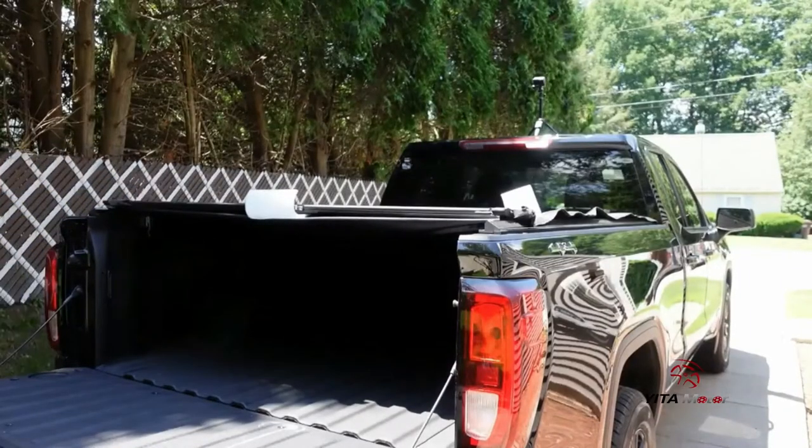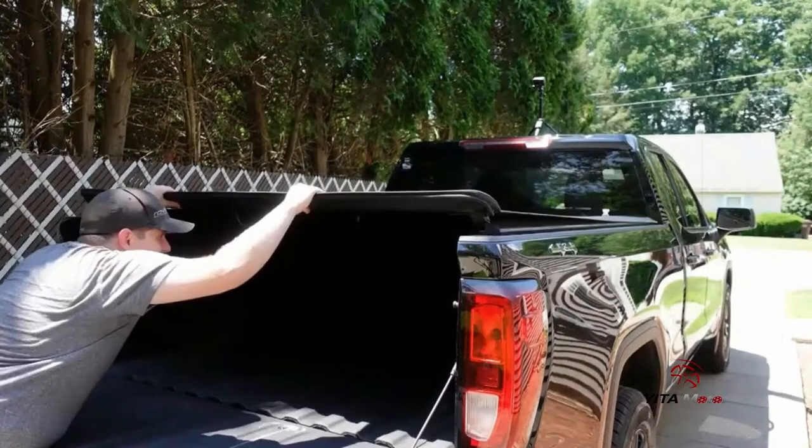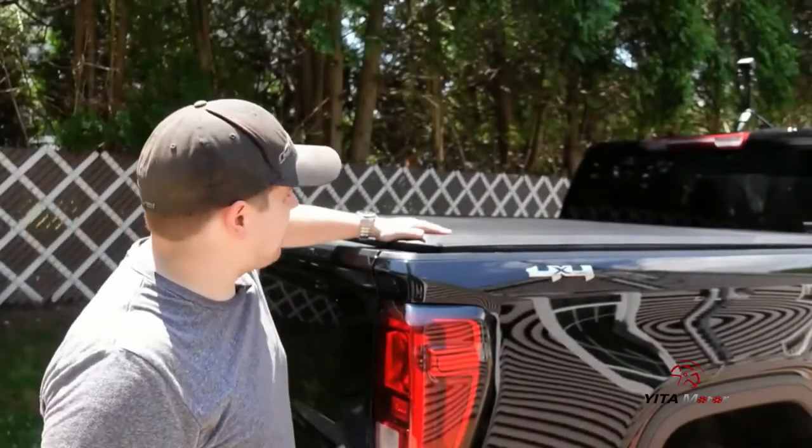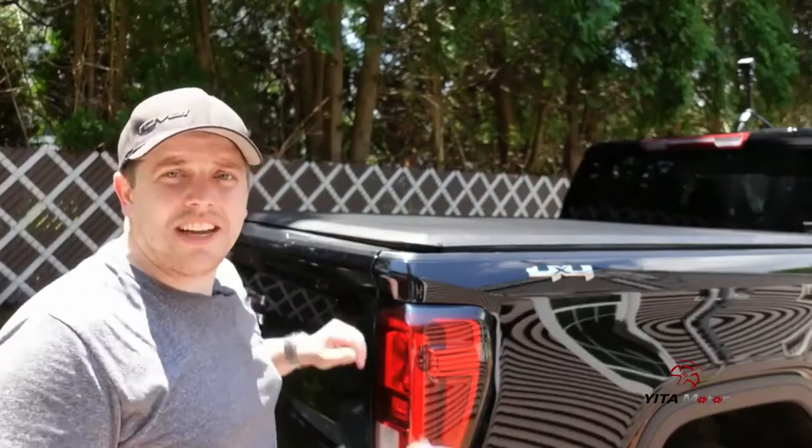The installation process of the Yitimotor soft roll-up truck bed tonneau cover requires no heavy tools or drilling. There are drill-free clamps and straps to make the whole thing as easy as possible.